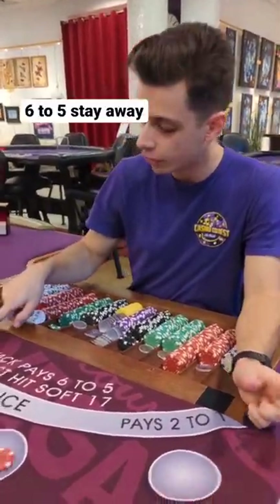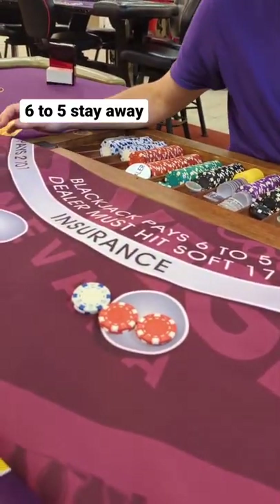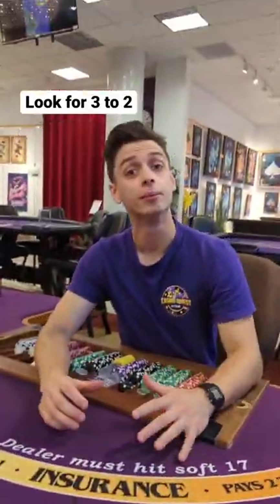Red flag to look for when playing blackjack: if you happen to walk up to a table and it says blackjack pays 6-5, you're getting shorted every time you win on a blackjack. If you find a normal blackjack table, it says blackjack pays 3-2, and your odds are a lot better at making money.